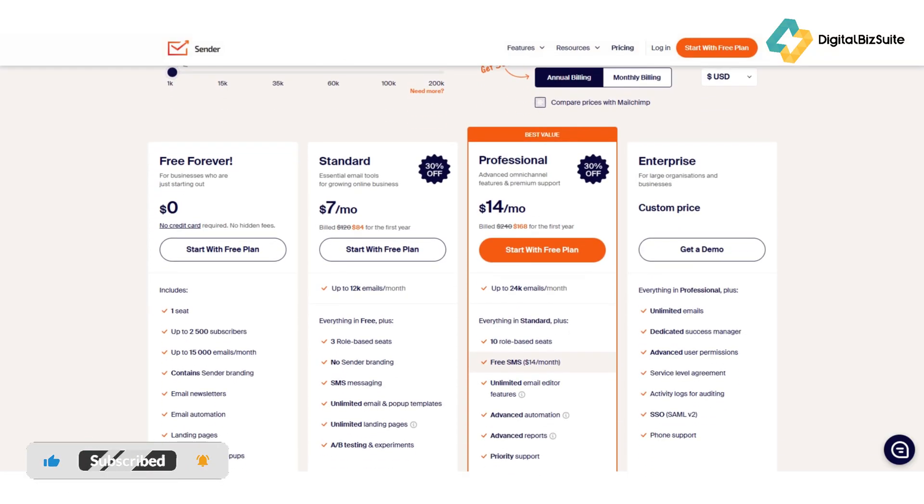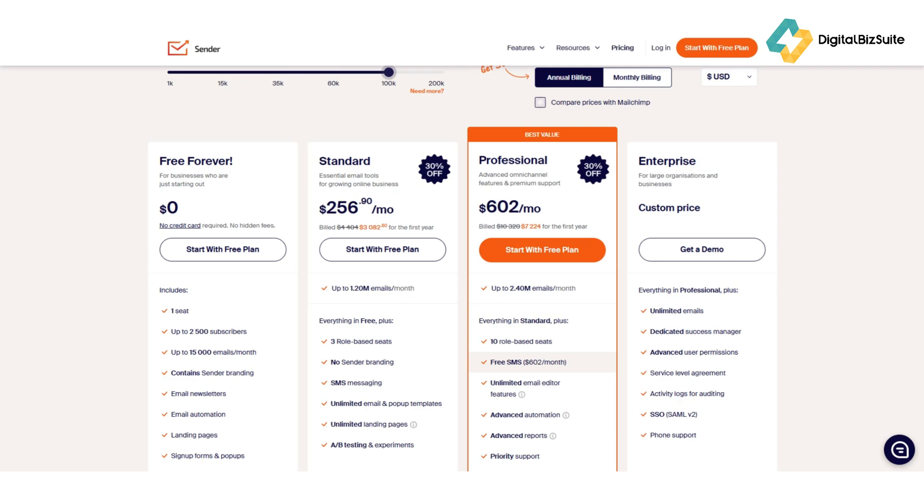Let's talk pricing — and this is where Sender really shines. They offer a free forever plan, not a limited trial, but truly free for up to 2,500 subscribers and 15,000 emails per month. Even better, it includes premium tools like the drag-and-drop editor, segmentation, and automation workflows — perfect for creators or small businesses on a budget. Once you grow past that, their paid plans stay incredibly affordable. For just a few dollars a month you can scale your list and email volume without breaking the bank. The pricing is transparent, simple, and built to grow with you — no hidden fees, no surprises.